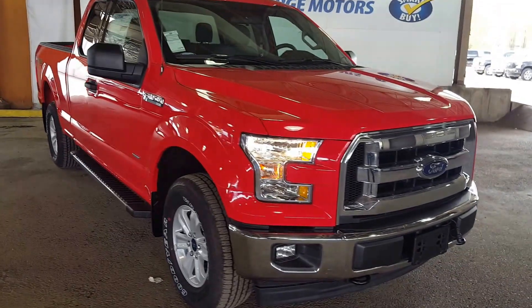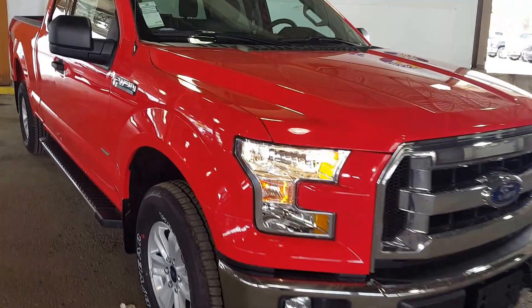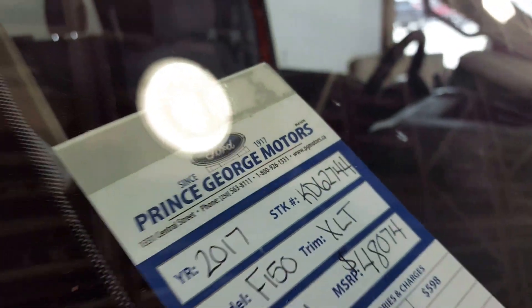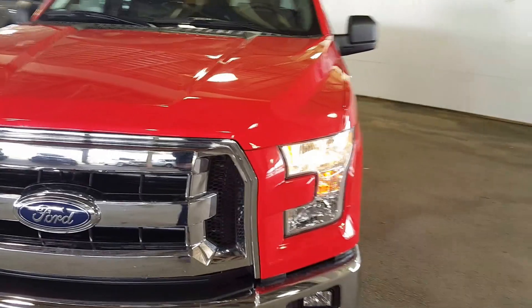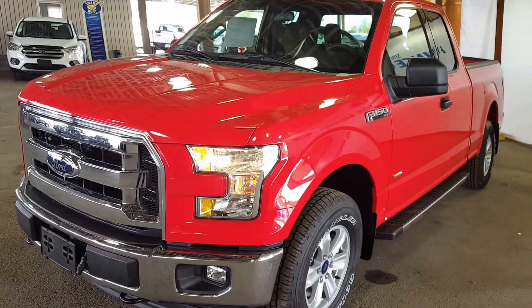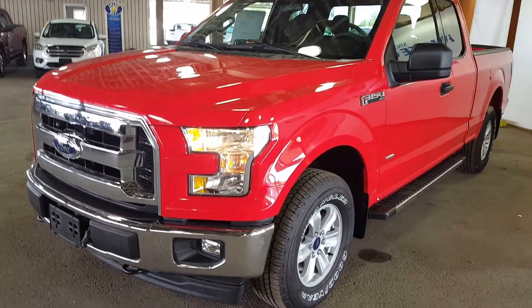Hello everybody, here at PG Motors about to check out this 2017 Ford F-150 XLT in red. Stock number is KD62744. The truck has a 2.7 liter EcoBoost engine. I'm going to show you some of the interior and exterior features. If you feel like this truck suits your needs, feel free to come in and take it for a test drive or give us a call at 250-563-8111.